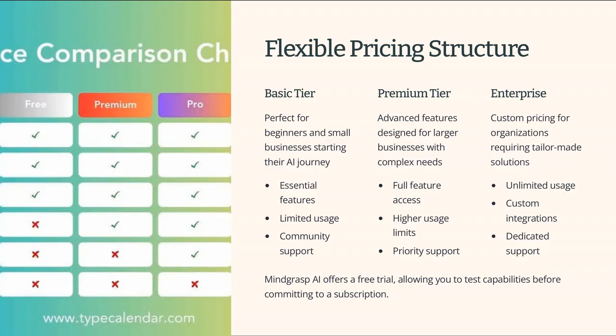Mindgrasp AI operates on a subscription-based model with tiered pricing. The basic tier is perfect for beginners and small businesses, while the premium tier offers advanced features for larger businesses. For enterprises requiring a tailor-made solution, there's a custom pricing option available. Mindgrasp AI also offers a free trial, allowing you to test its capabilities before committing.